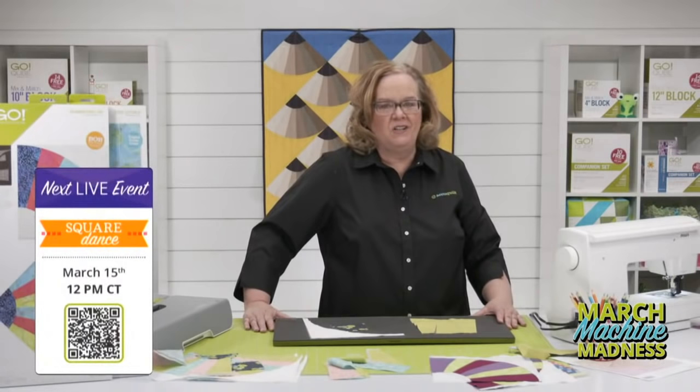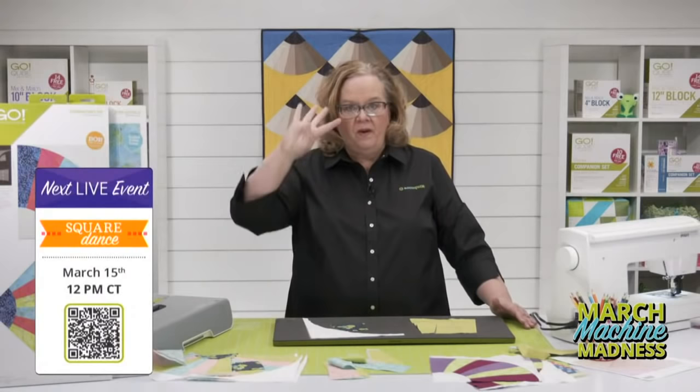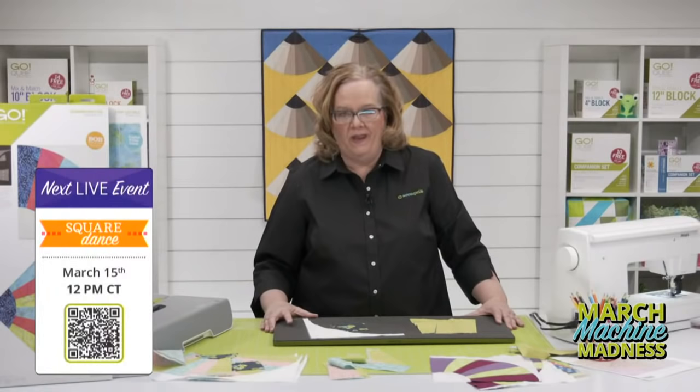Join Lynn, Erica, and myself on Tuesday, March 15th as we launch not one, not two, not three, but four new dies that will surely have you doing a happy dance. Register in the link below for the chance to win prizes. It's going to be a great time.